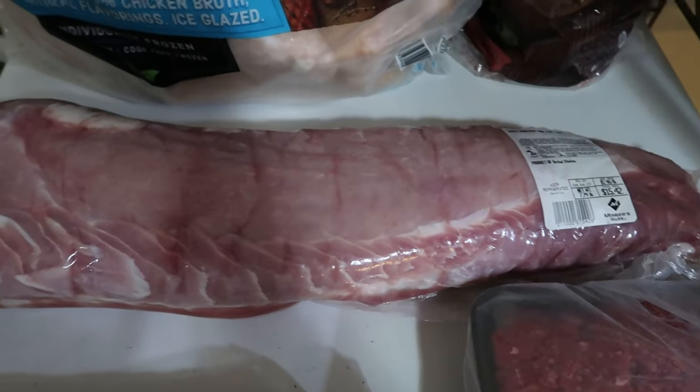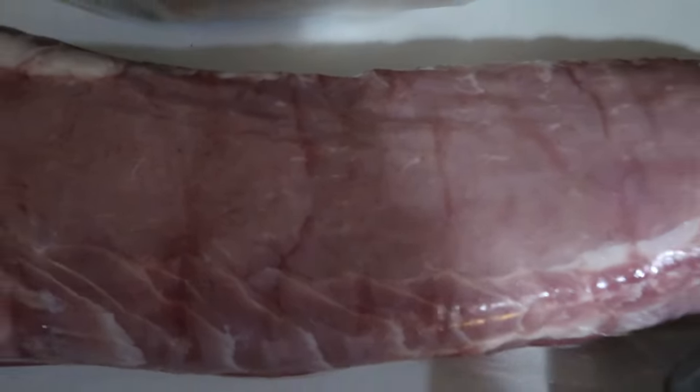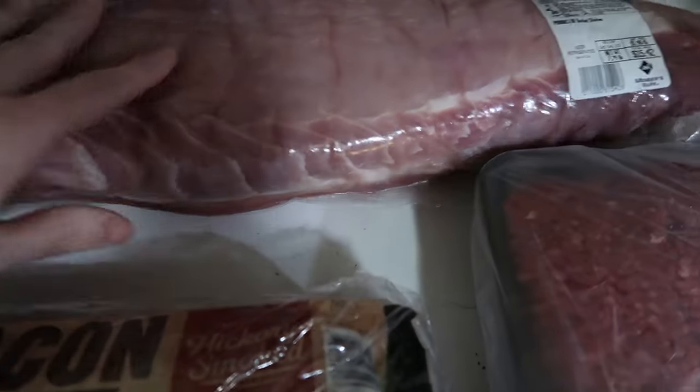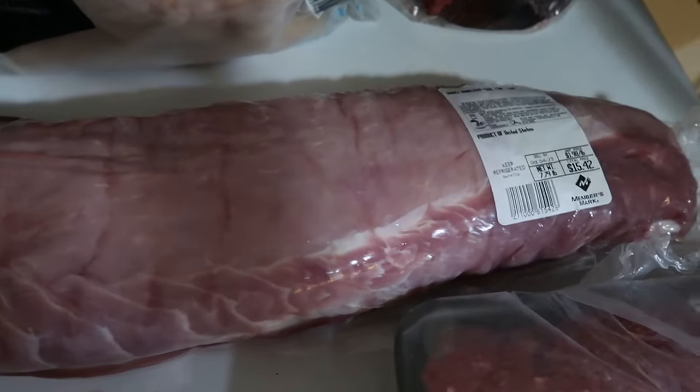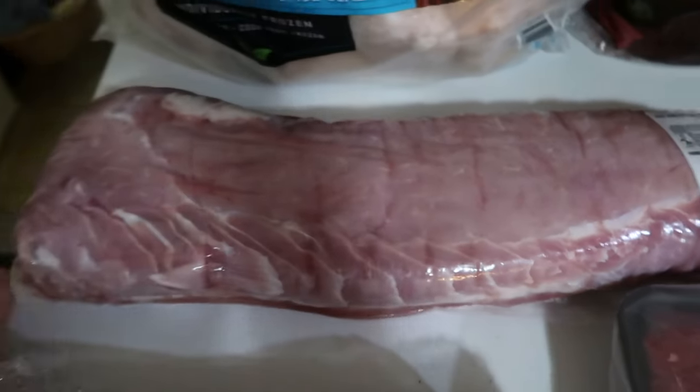I wanted to get a roast for this week. I had already planned on it, but when I got to Sam's, they had these amazing-looking pork loins on sale. It's just a pork loin — it had a decent amount of fat on the back and looked pretty on the front. So we went ahead and picked one up. It was $1.98 a pound, so that'll be in our meal plan for this week.